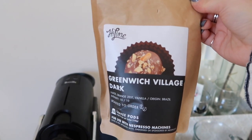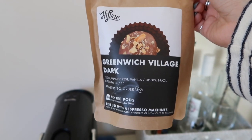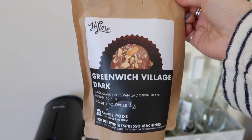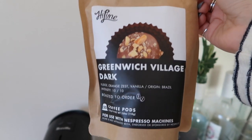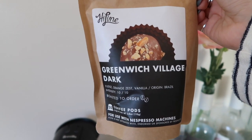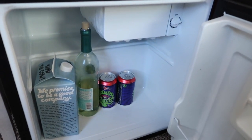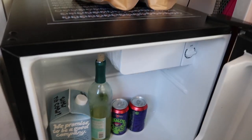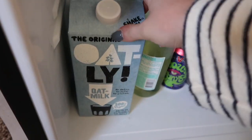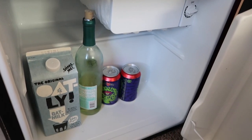This is the holy grail of my room — a Breville Nespresso machine. You take a little Nespresso pod; I use Highline Coffee, specifically the Greenwich Village Dark. What I like is that they grind it fresh before they ship it out, because I find that Nespresso pods and instant things can taste a little stale. Then I also have a mini fridge — it's very empty right now but I usually keep any alcohol in here — I am 21 — and my non-dairy milk. I use Oatly oat milk, sometimes original, sometimes low fat, and I also have a few beers and a little wine in there.